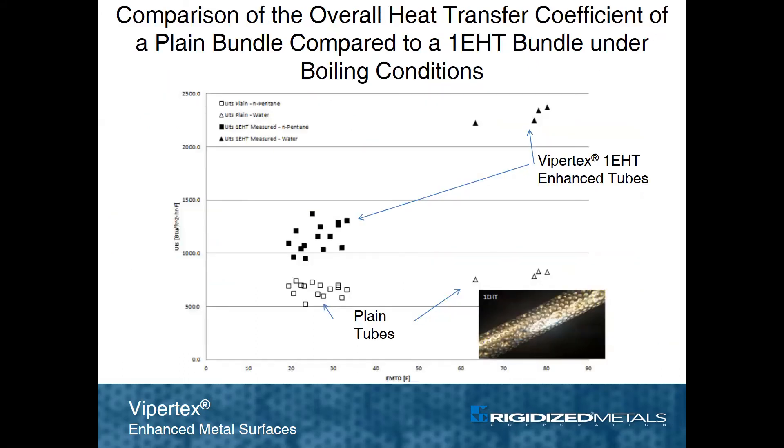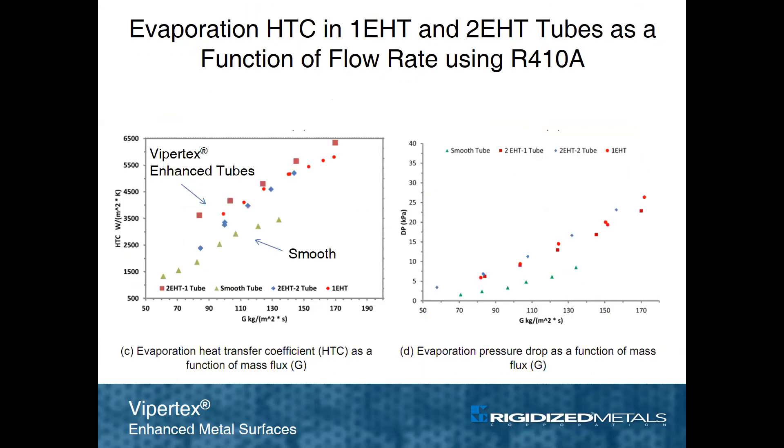Bundle testing was also conducted on 1EHT tubes, which produced substantially higher heat transfer coefficients compared to a plain tube bundle in boiling conditions. ViperTech's enhanced tubes also perform well in evaporation.